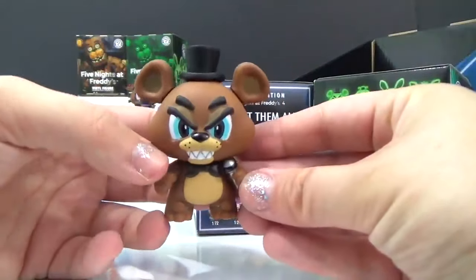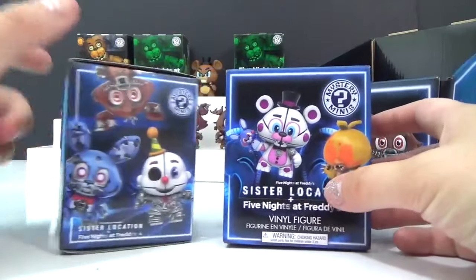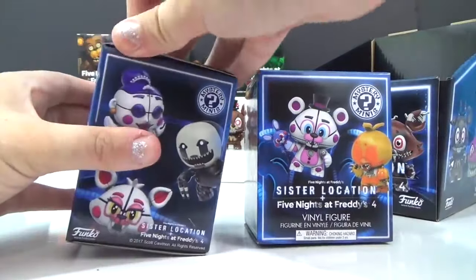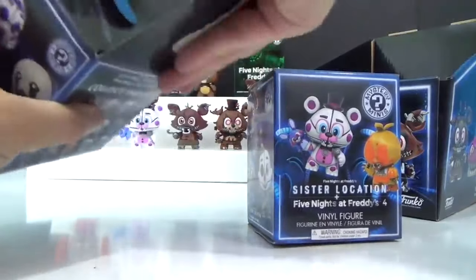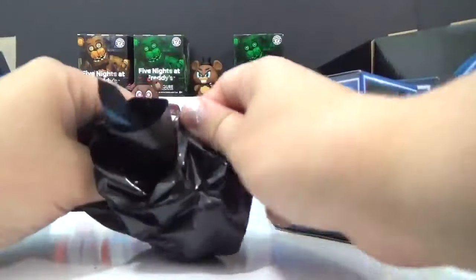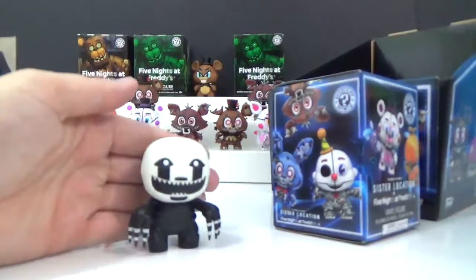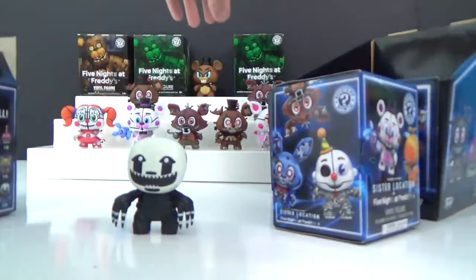I think we just got Freddy from the Walmart exclusive. We have five boxes left and I don't want any more Nightmare Freddy or Nightmare Foxies — anybody else would be great. Nightmare Puppet — and he's a rare! So we get to open up one more of our boxes in the back.